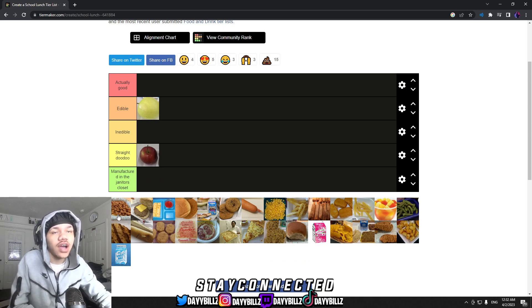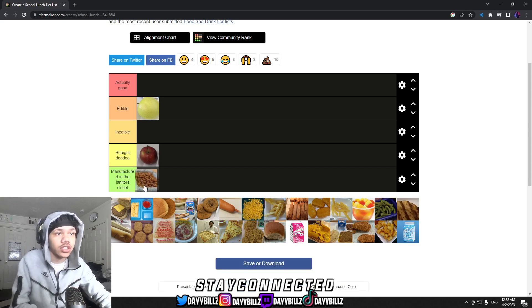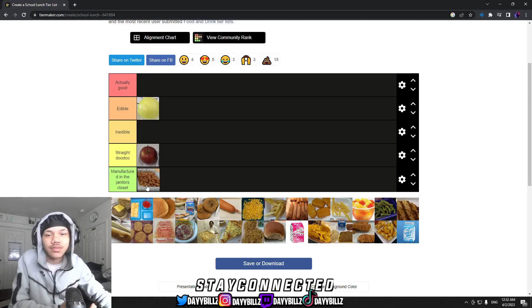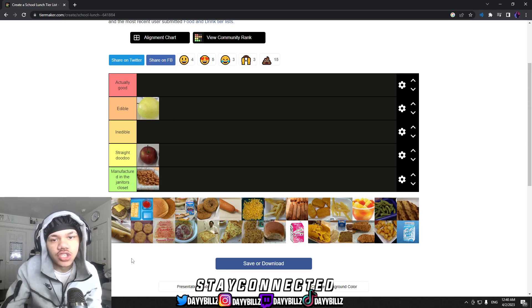The next thing on the list is beans — we don't even gotta talk about it. The beans were straight manufactured in the janitor's closet, no ifs, ands, or buts. Those beans were crazy — they looked like somebody just barfed them up.